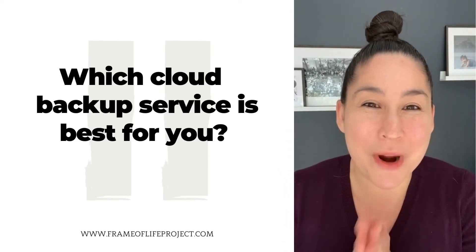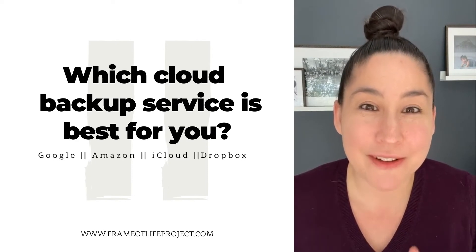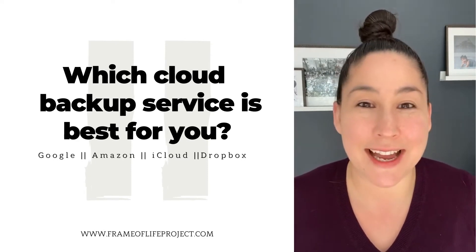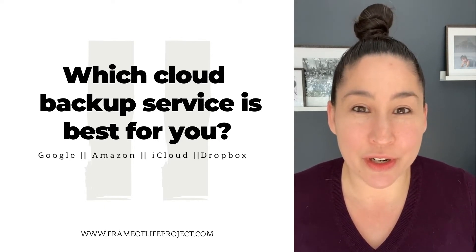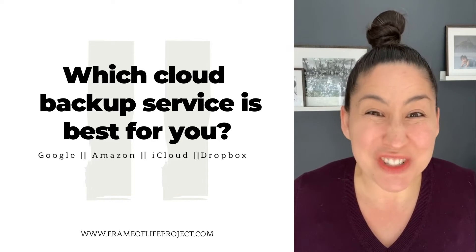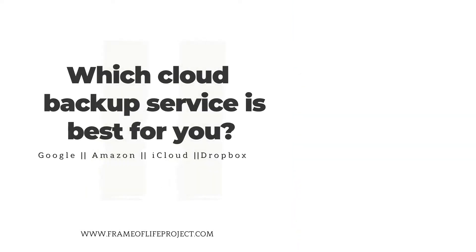Today we're talking about where to back up our photos. I've been deep into looking into Google Photos, Amazon Photos versus iCloud and Dropbox, and I asked a bunch of you who you're using to load your photos anyway, and I found that we're using all of them. So let's dive in and go through each of these.